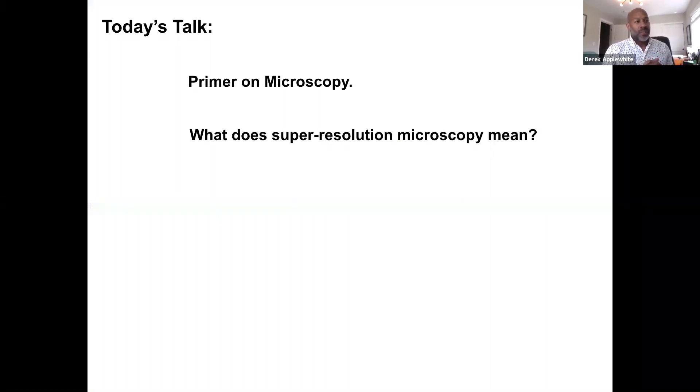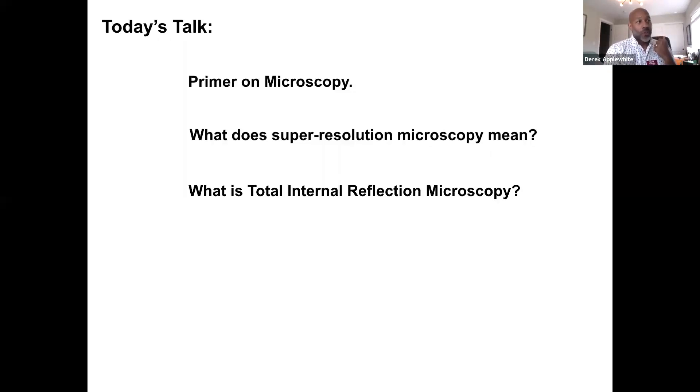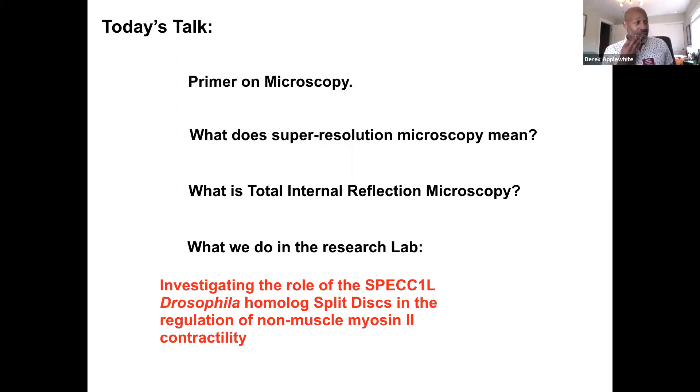We'll talk specifically about what super-resolution microscopy means, which is a relatively new player in the field — it's been around maybe three to five years now, but it's fundamental to how cell biology is advancing. We'll talk about total internal reflection microscopy, which is the type I use in my lab. And if we have time, I'll talk about a specific project investigating the role of SPECC1L, the Drosophila homolog split discs, and the regulation of non-muscle myosin 2 contractility.